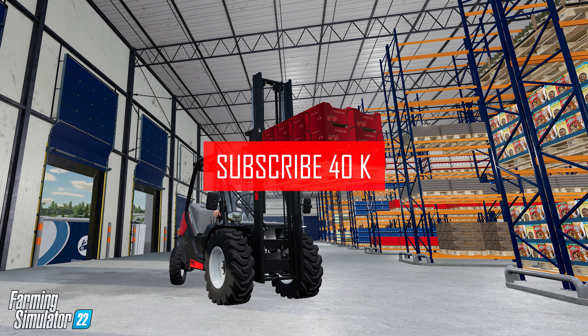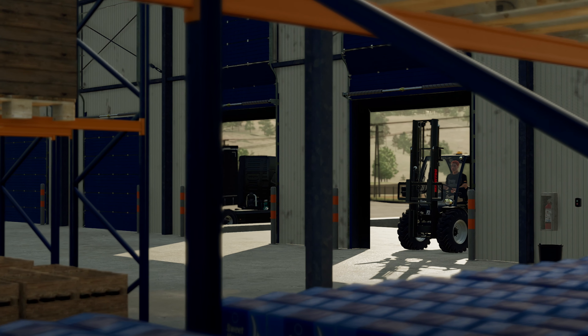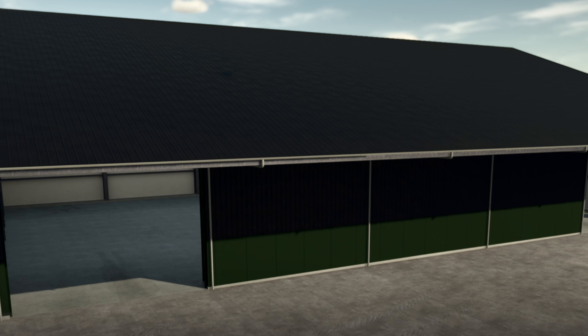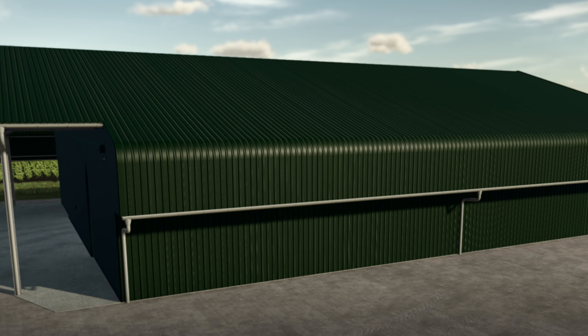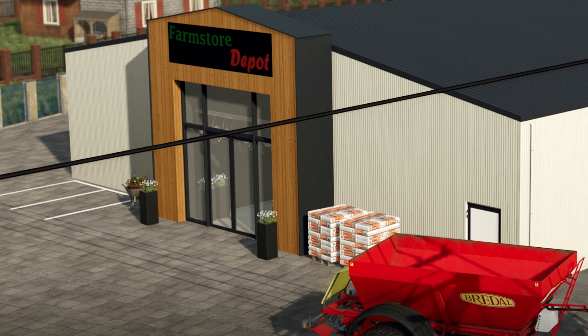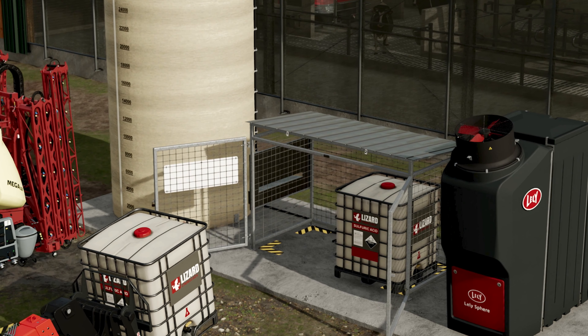Now let's slow down the trailer and see how many things we can identify from the announcement. We start out looking at our new warehouse as well as new placeable solar panels that do get dirty, with several clips showing various buildings and building configurations. Right after the distribution warehouse shot, we have the farm depot, which is important because we can purchase acid at the depot and deliver it to place next to our animal pens.